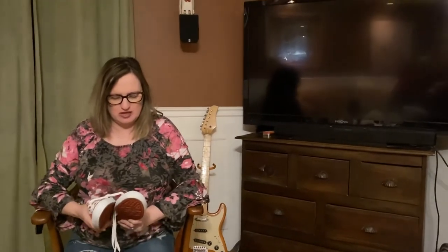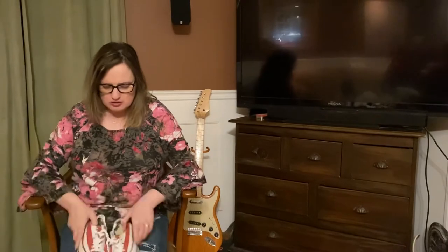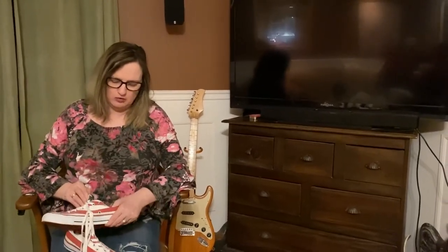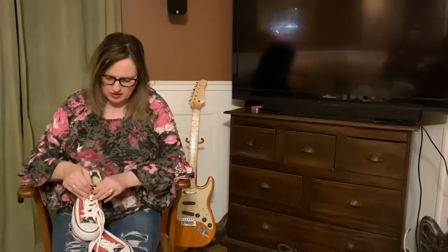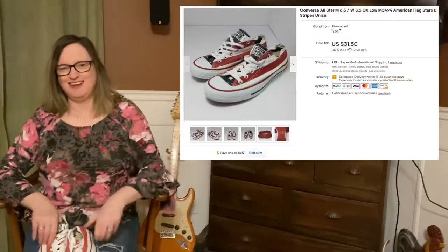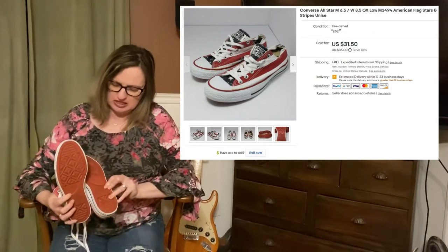Also sold this week were these Converse All-Stars — the American flag design, red, white, and blue with the stars. We picked these up at an auction and probably paid about $5 for them. They sold for a really good profit and they're in excellent condition, very clean. We love to sell Converse.